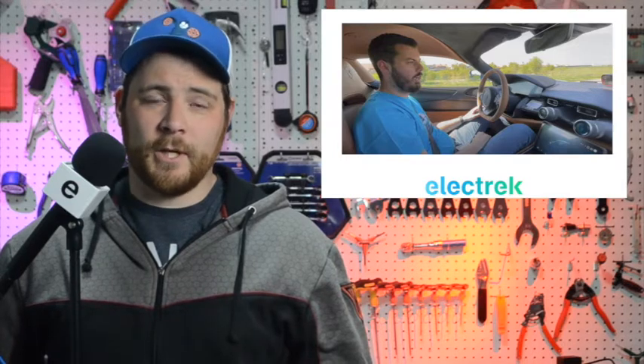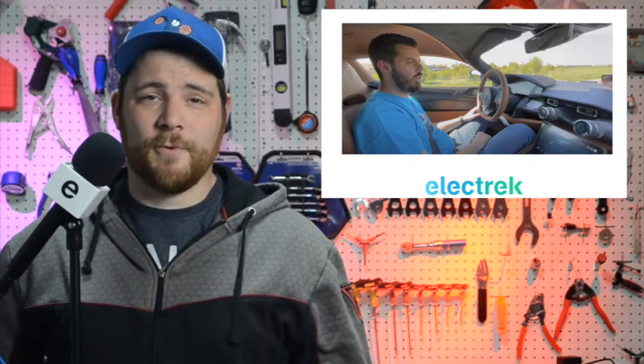RIMAC has released a very impressive video of its Concept 2 electric hypercar competing in a quarter-mile drag race in only 8.9 seconds. The electric vehicle company is best known for its all-electric hypercars, especially the Concept 1 — arguably the first all-electric hypercar — and most recently the new Concept 2. Last summer, Porsche announced that it was investing in RIMAC for a minority stake, and they have since been working together on electric vehicles for the Porsche brand.